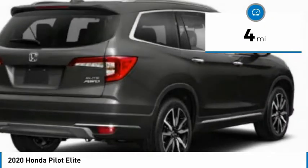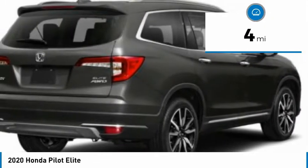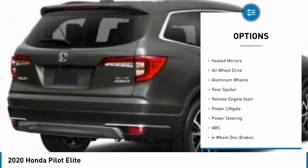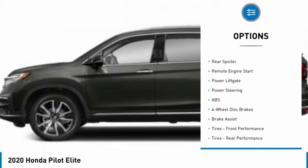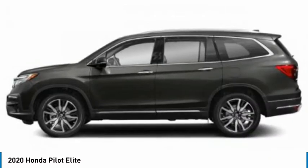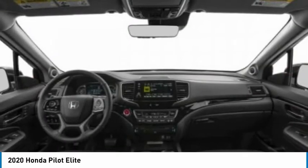This vehicle has less than 100 miles. Here are some of this vehicle's great options: dual moonroof, tire pressure monitor, panoramic roof, blind spot monitor, heated mirrors, all-wheel drive, aluminum wheels, rear spoiler, remote engine start, and power liftgate.